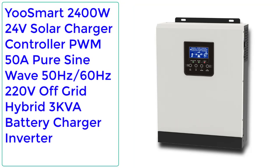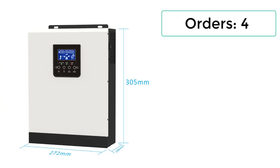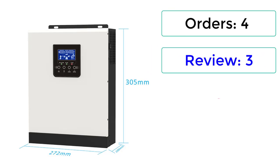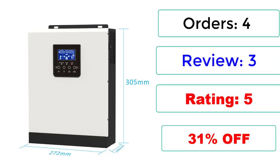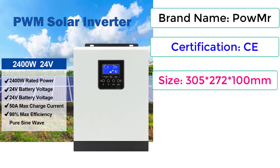Number 2: U Smart 2400W, 24V solar charger controller PWM 50A, pure sine wave, 50Hz/60Hz, 220V off-grid hybrid 3KVA battery charger inverter. Reviews: 3. Rating: 5. 31% off. Brand name: PowMR. Certification: CE. Size: 305x272x100mm.